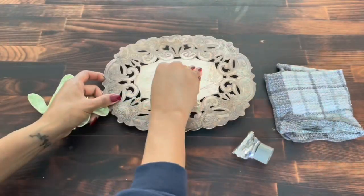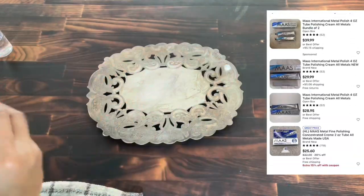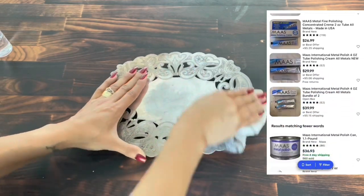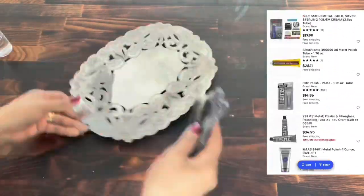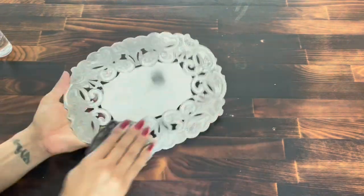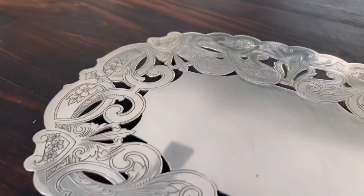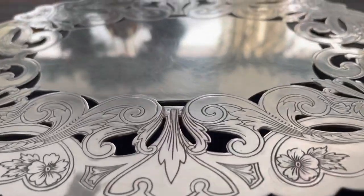First, I start off by removing any adhesive from tags using 90% alcohol. If you go on eBay, you can search up MAAS Polish — M-A-A-S. They have it in tube form, open packaging, slightly used, and new. You can sort it by your price range. All I do is put a dab on the surface and then rub it softly with a towel, then get a little more aggressive and buff it all off. Before you know it — in about four and a half minutes — you have a clean surface on your metal. I wash it and it looks beautiful again. You can just let it get that natural patina in your home as you use it, starting off with a fresh slate.